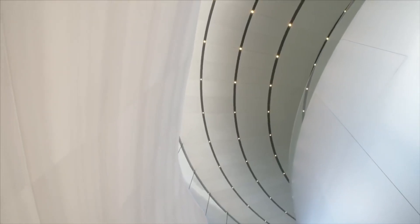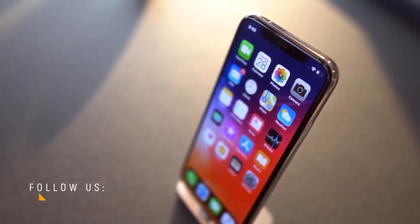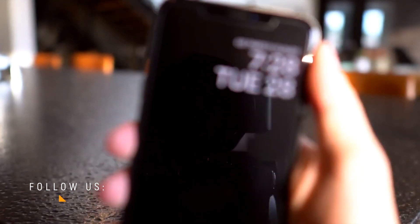If however you prefer written updates, then just be sure to follow us on Twitter at iCrackYouriDevice. Our real-time tweet updates are great for those who can't watch for whatever reason.